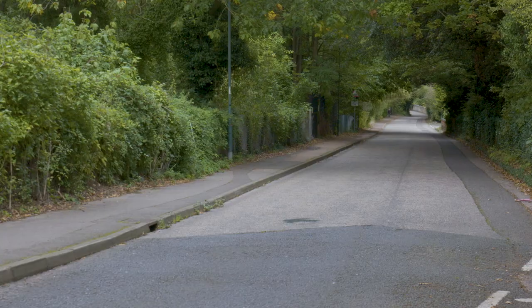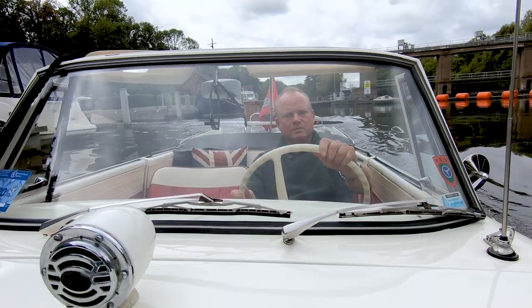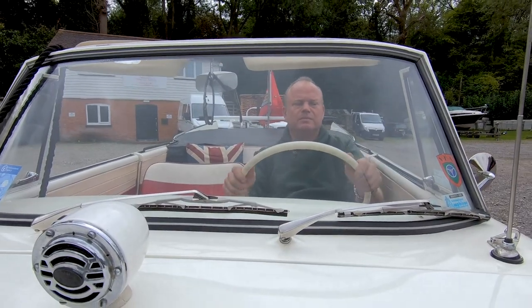Kent in England is home to a car that's as happy on the water as it is on the road. I'm Kerry Cheese and this is my 1964 Amphicar.